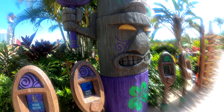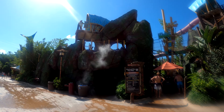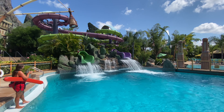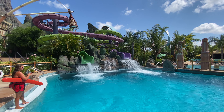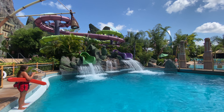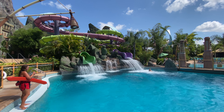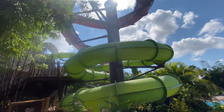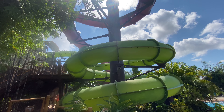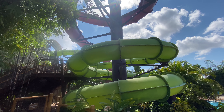The Oya and Ono Drop Slides are two enclosed body slides that drop riders into a deep pool of water, with Oya featuring a four-foot drop and Ono featuring a six-foot drop. They do require some strong swimming ability since the pool is 10 feet deep, so keep that in mind. They are a fun pair of slides — not too thrilling, but a great way to cool off on a hot summer day.